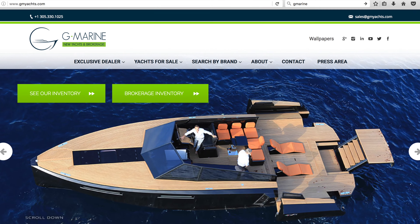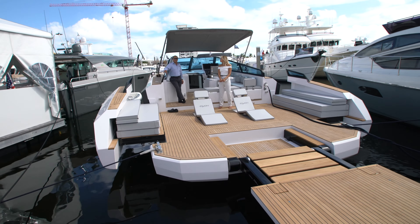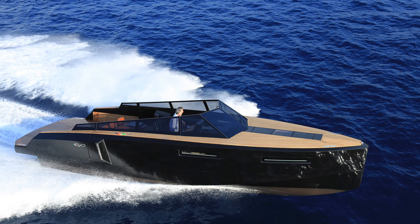G Marine represents a whole slew of really respected brands, including Evo Yachts, and right now we're sitting on the Evo 43. What makes this boat specifically such a front-runner in the industry?